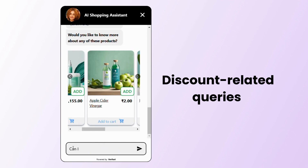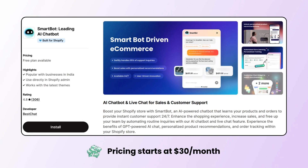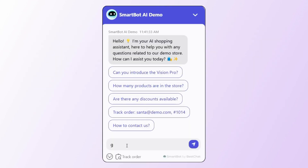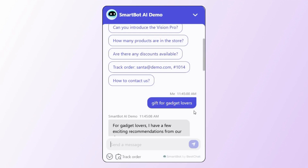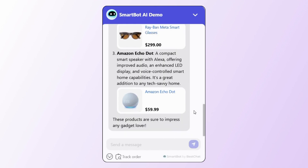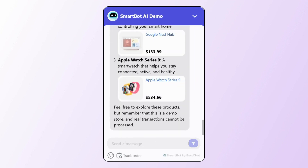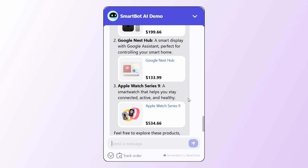Similar to the other chatbots, Verifast AI can also answer discount-related inquiries. Next, we have the SmartBot AI Chatbot. SmartBot holds a human-like conversation while recommending products. It also offers a short product description, but without the direct Add to Cart button. You can also train SmartBot to give out discount codes and list products on discount based on customer needs.